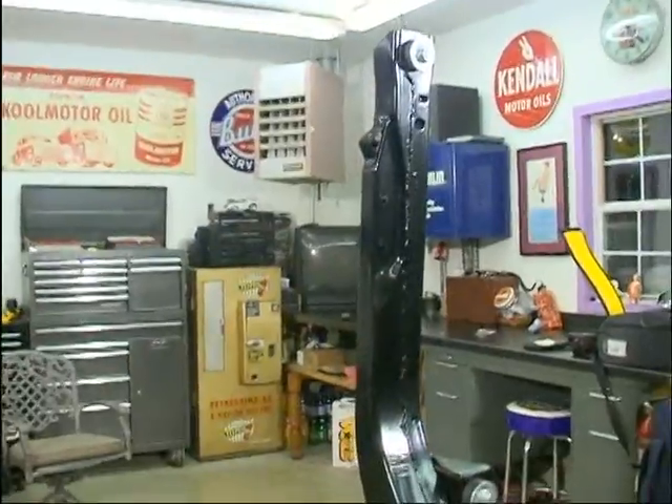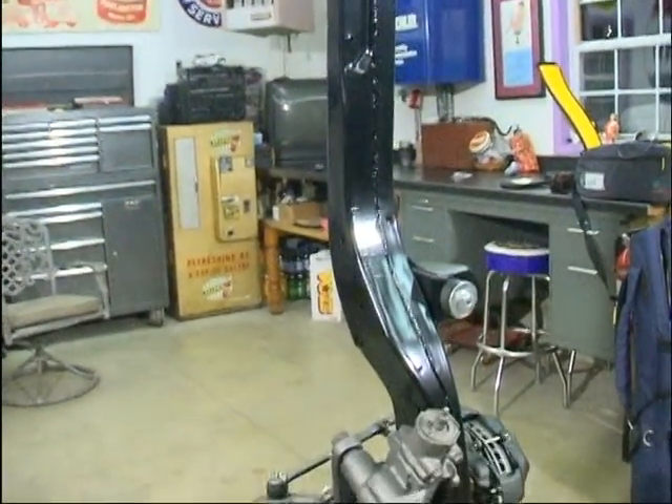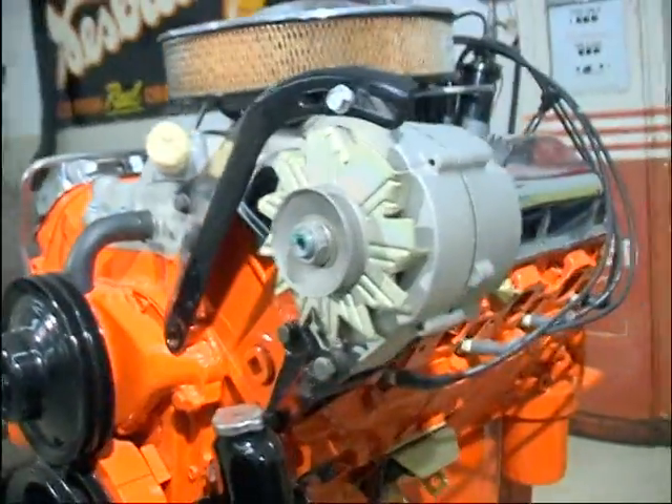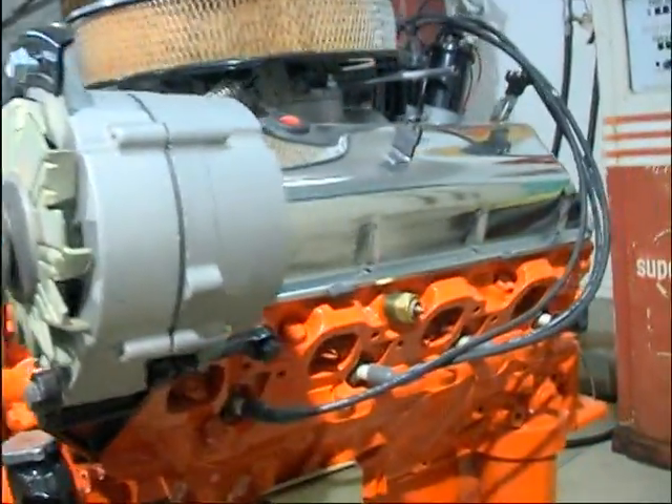Today I have an interesting show for you. We first will go visit an old friend of mine, Todd Theobolt, to check out his 67 Camaros. We will inspect the front subframe, which is complete and waiting installation. We will also take a look at the 375 horsepower, 396 engine, which is ready for installation.